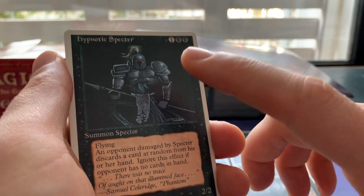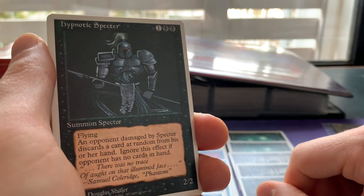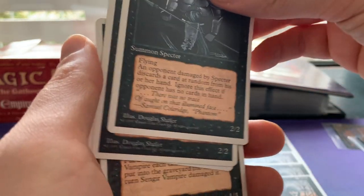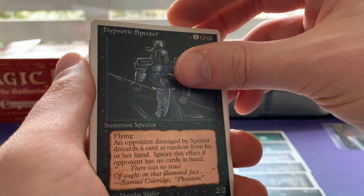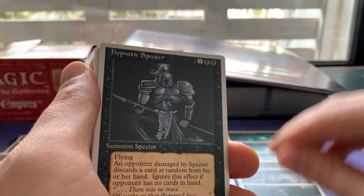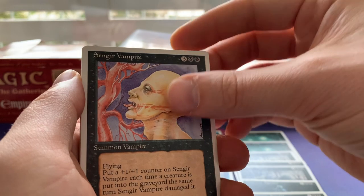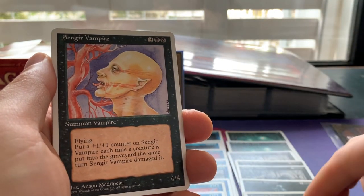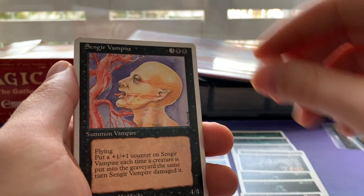Hypnotic Specter — one of the best creatures in old school. A 2/2 flyer for two black and one. Whenever it damages the opponent, the opponent has to discard a card at random — that is huge. Even if the opponent could choose, it would still be a great card, but the random effect makes it really, really good. And Sengir Vampire — sweet! A 4/4 flyer for five. I'm just really completing so many playsets in this trade; it's fantastic.